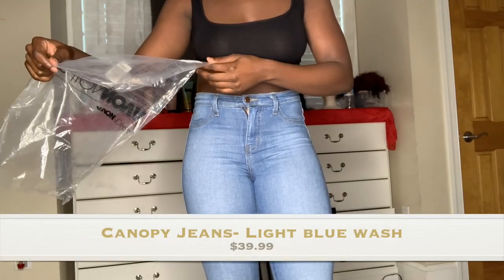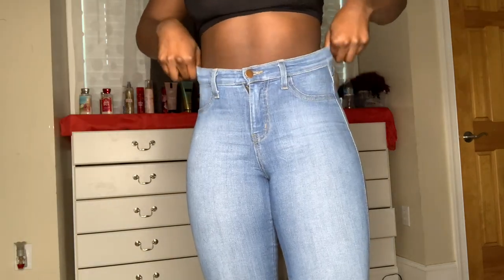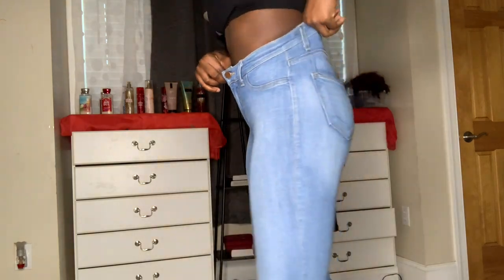I got some shorts but I already tried those on and some are going to have to go. Without further ado, let's get into this try-on haul! Don't forget to like, comment, and subscribe. So these first ones are light blue wash, size five — stretchy material, like a jeggings feeling. This is how it looks.